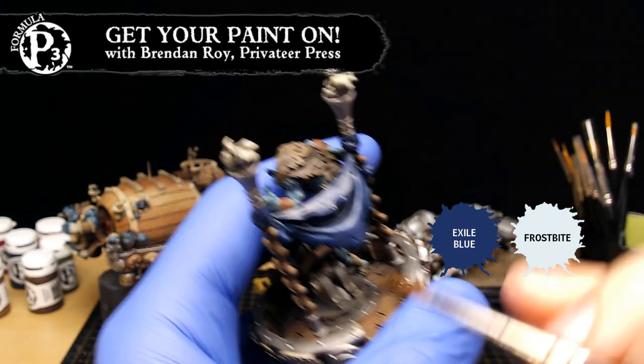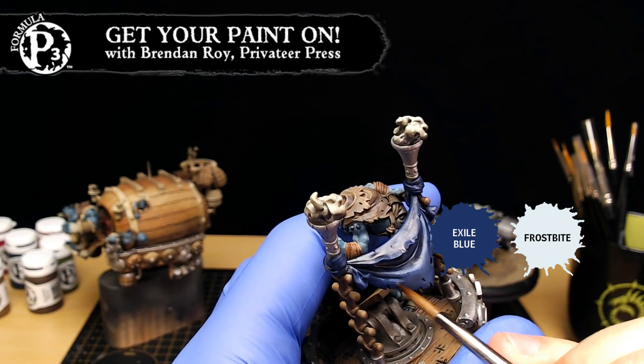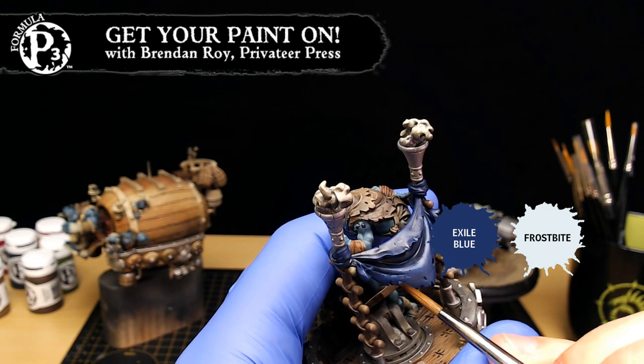Ed Borel is in the chat — hello Ed! He's wondering where Dallas is at, I think.